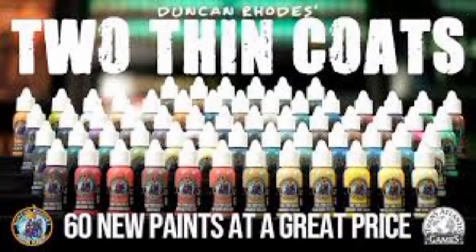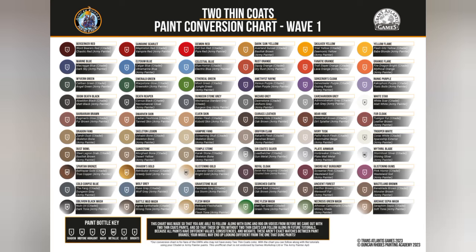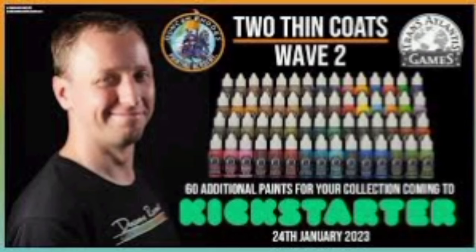There is a new wave 3 of these paints out now on Kickstarter, adding another 60 to the range and creating a total of 180. You can also get wave 1 and wave 2 in this Kickstarter as part of bundles with quite a great saving, and there are some additional stretch goals. I'll pop the link in the description below.